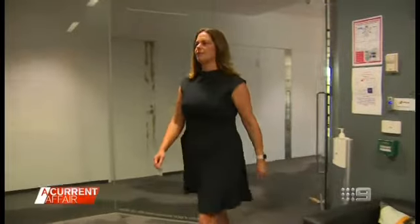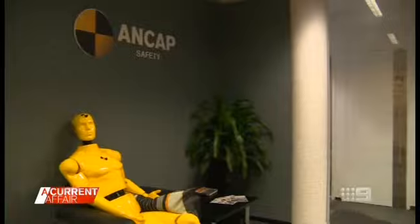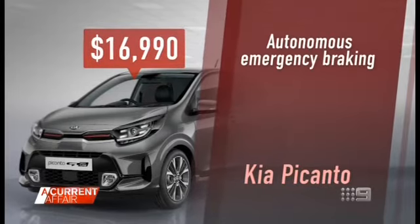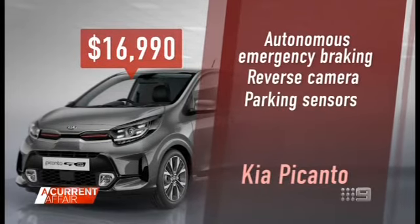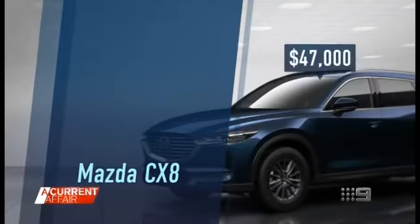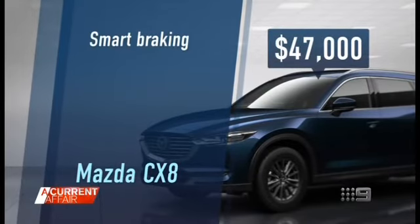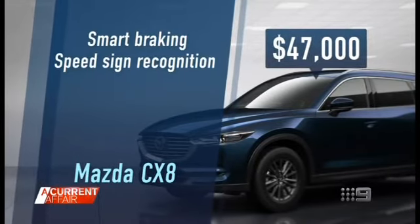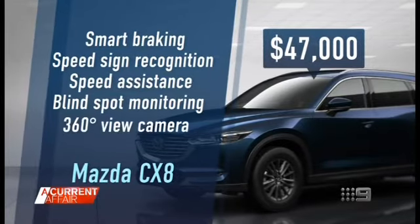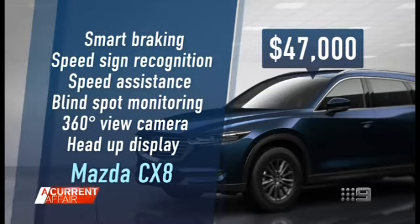Carla Horvig, Chief Executive of motoring body ANCAP Safety, notes there are five-star rated cars across all segments and at all price points, both new and used. For $16,990, the Kia Picanto comes with autonomous emergency braking, reversing camera, parking sensors, airbags, and stability control. The Mazda CX-8 at $47,000 gets you smart braking with pedestrian recognition, speed sign recognition and speed assistance, blind spot monitoring, a 360-degree view camera, and a head-up display on the windscreen.